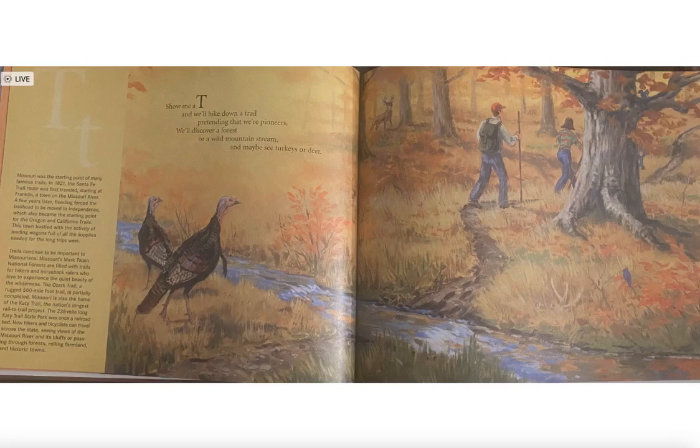This town bustled with activity, loading wagons full of supplies needed for the long trips west. Trails continue to be important to Missourians. Missouri's Mark Twain National Forest is filled with trails for hikers and horseback riders who love to experience the quiet beauty of the wilderness.